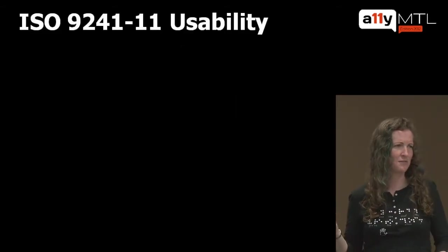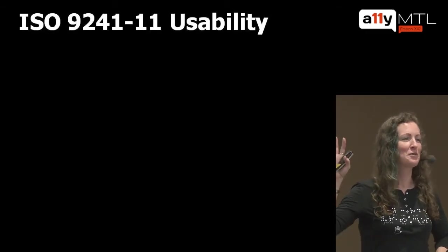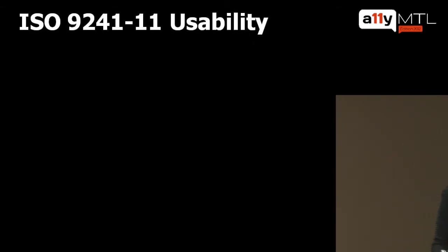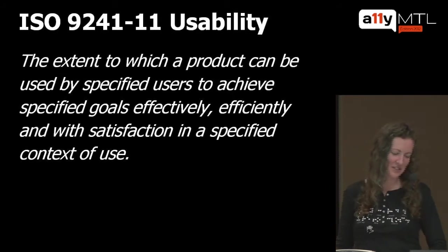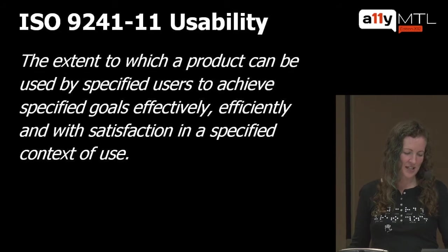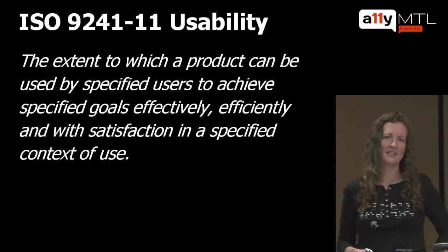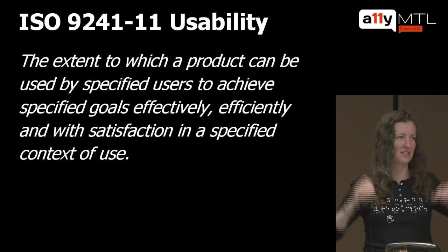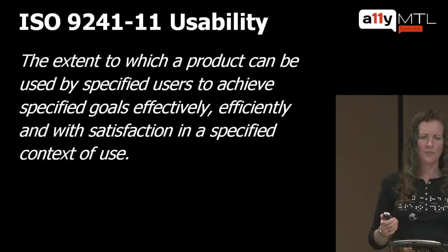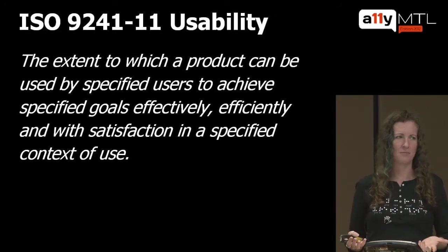ISO has a definition of usability: it's the extent to which a product can be used by specified users to achieve specified goals effectively, efficiently, and with satisfaction in a specified context of use. This is achieved through a user-centered design process.